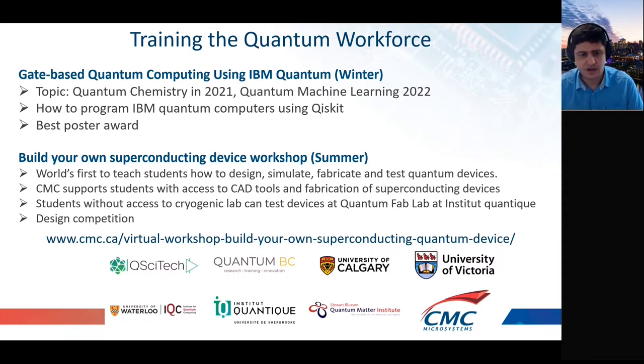The other big part of our activities is training. We offer gate-based quantum computing using IBM Quantum — this workshop runs in January and February and focuses on a topic of interest, such as quantum chemistry in 2021 and quantum machine learning in 2022. This teaches participants how to program IBM's quantum computers and gain knowledge on both the software side and how to optimize code for the hardware.